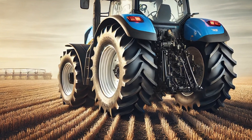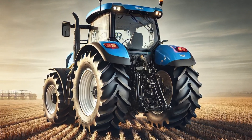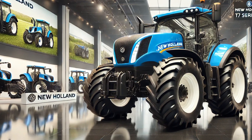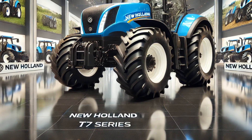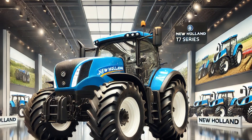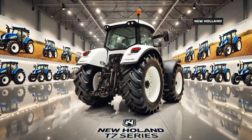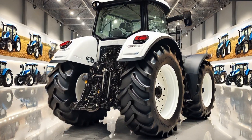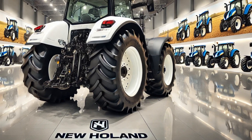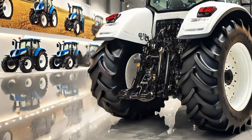Comfort has been a key focus in the design of the 2025 T7 series. The spacious Horizon Ultra cab is one of the quietest and most comfortable cabins in the industry. It features a state-of-the-art suspension system that minimizes vibrations, reducing operator fatigue during long working hours. The ergonomic seat, enhanced visibility, and intuitive control layout provide a relaxed and efficient working environment. The integrated touchscreen display offers real-time data on tractor performance, GPS guidance, and precision farming analytics.